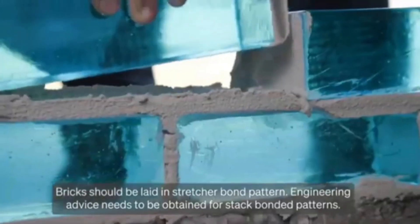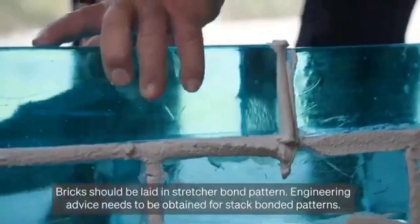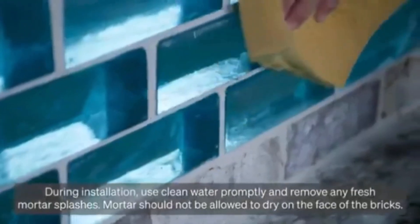They also appear in an amazing skyscraper in Australia where 7,380 handmade bricks were used. Typically, each brick weighs approximately 4.7 kilograms.